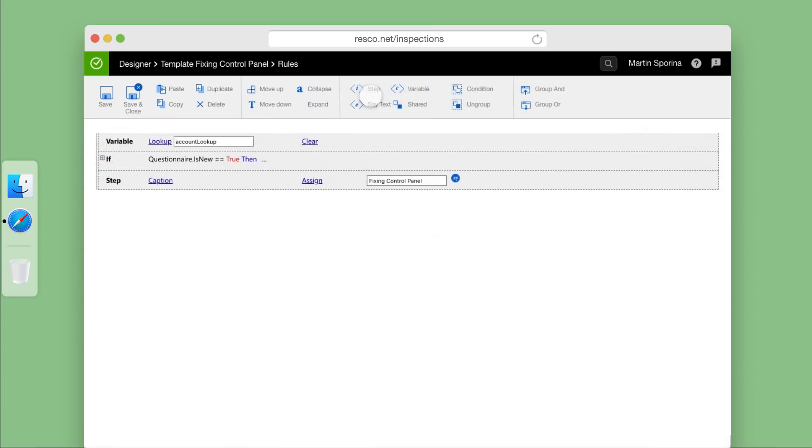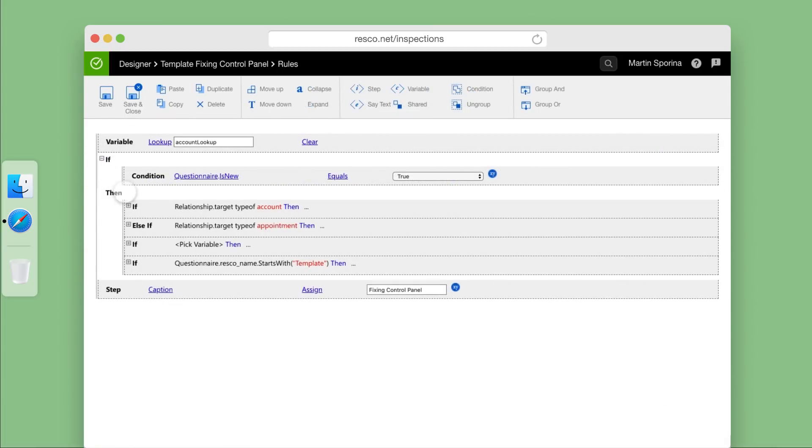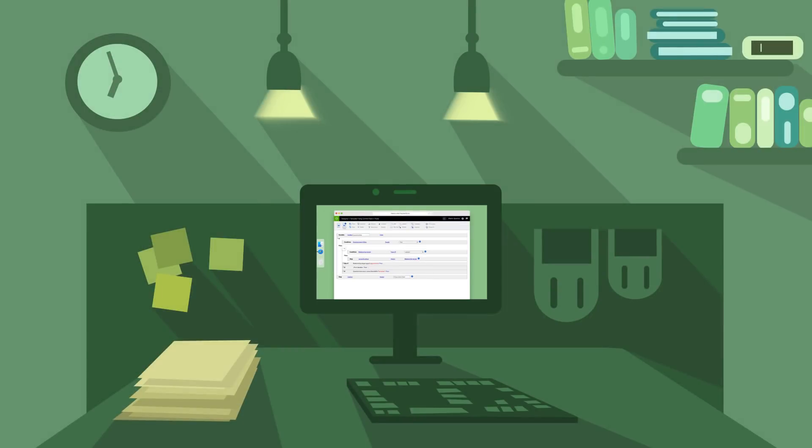Need to set up complex processes? Use rules to create conditions which will define when each step should be displayed.